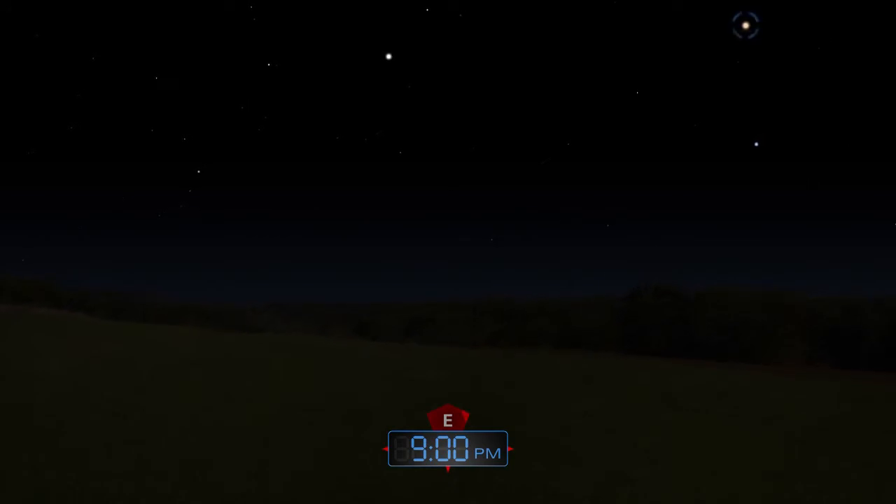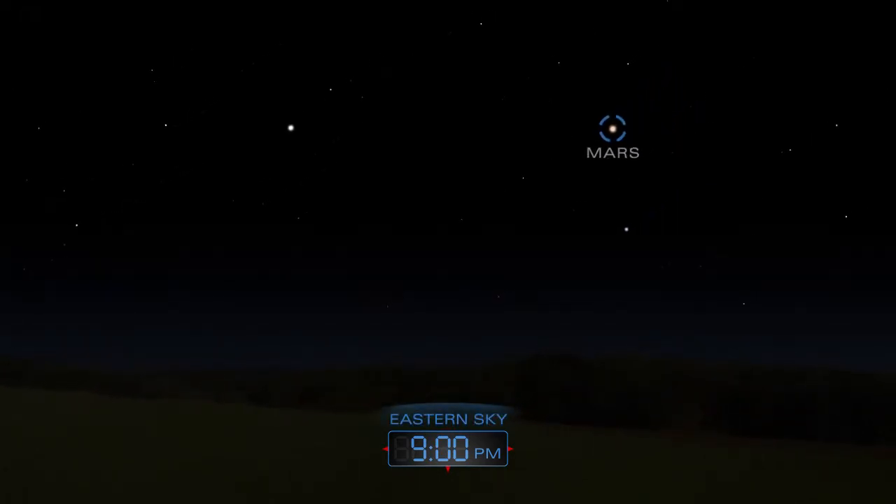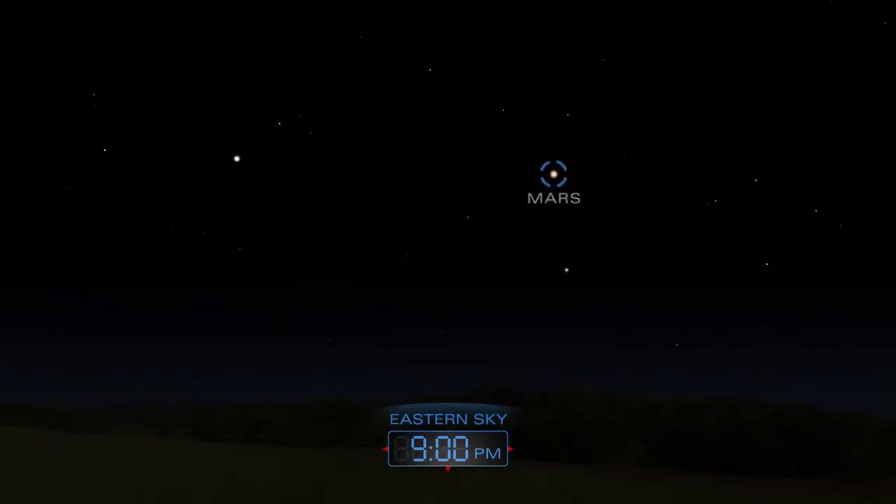Above the eastern horizon lies Mars, a red beacon in the darkening skies. It will be up all night long.